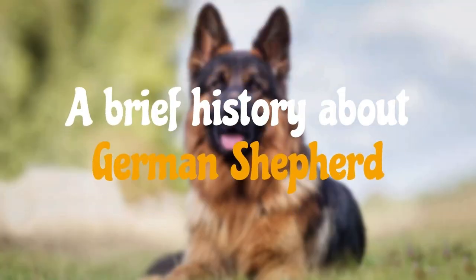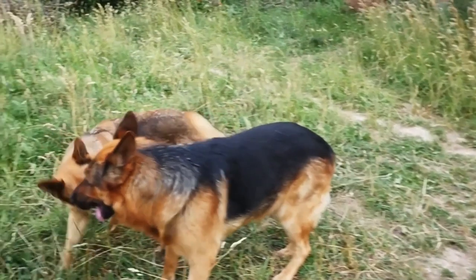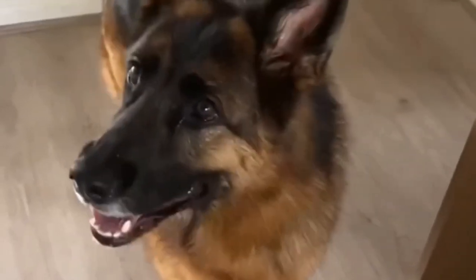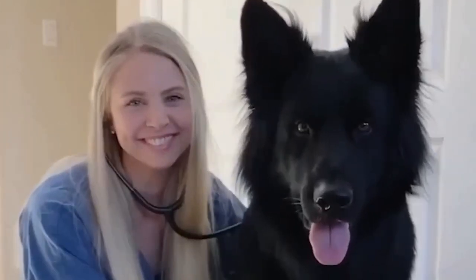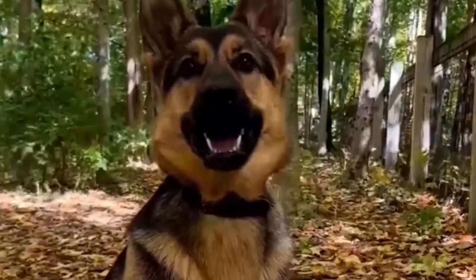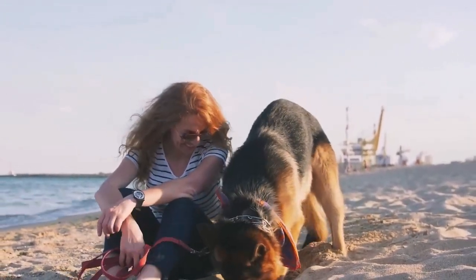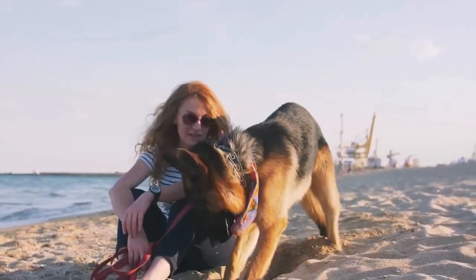A brief history about the German Shepherd: The German Shepherd, or Deutscher Schäferhund in German, is a highly versatile and popular breed of working dog that originated in Germany. The breed's history can be traced back to the late 19th and early 20th centuries, with a German cavalry officer named Captain Max von Stefanitz often credited as the father of the German Shepherd breed. In the late 1800s, von Stefanitz sought to create a superior herding and working dog capable of performing a wide range of tasks. He envisioned a breed that possessed intelligence, loyalty, and physical prowess, and started crossbreeding various local herding and farm dogs that exhibited the desired traits.